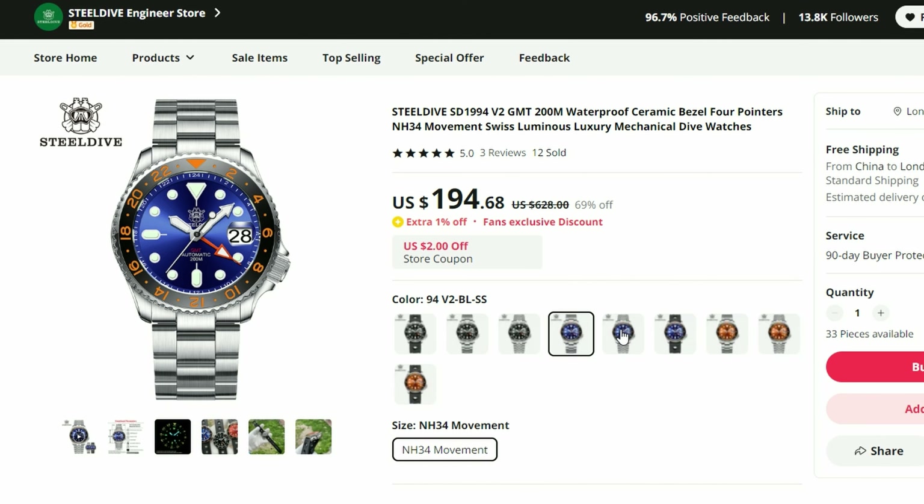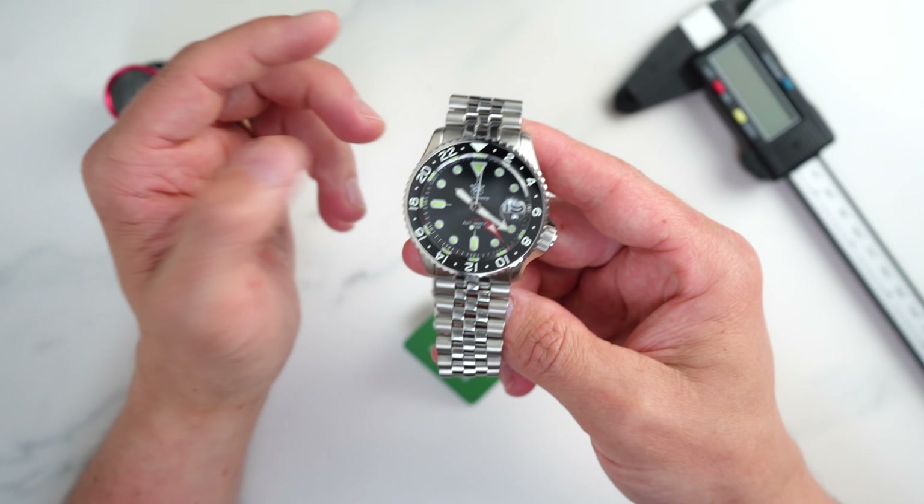I will also have an answer from the SteelDive team on why some colorways of this watch are more expensive than others, and I will share those details in this video too. If you want to see my detailed review with initial impressions and all the specifications of this SteelDive GMT watch, I'll leave a link to that video in the description.